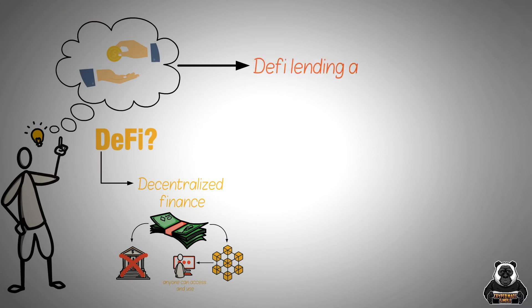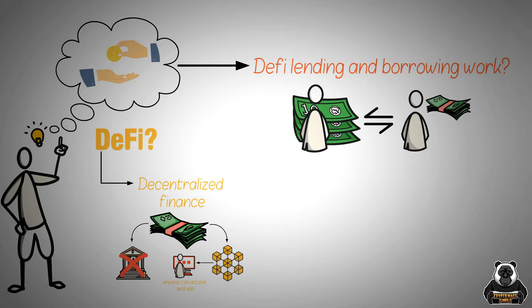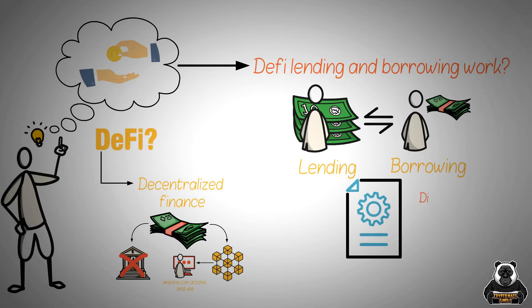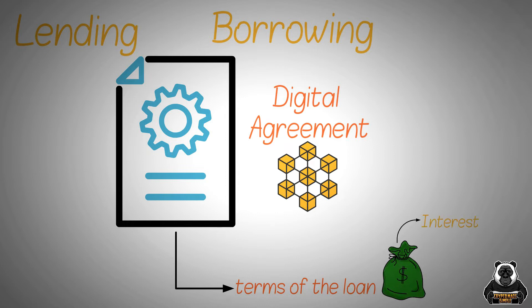So how do DeFi lending and borrowing work? There are people who have money that they're willing to lend out, and there are people who need money and are willing to borrow it. The lending and borrowing are done through smart contracts, which are like digital agreements that are stored on the blockchain. The contracts specify the terms of the loan, such as how much money is being lent, the interest rate, and when the loan needs to be repaid.